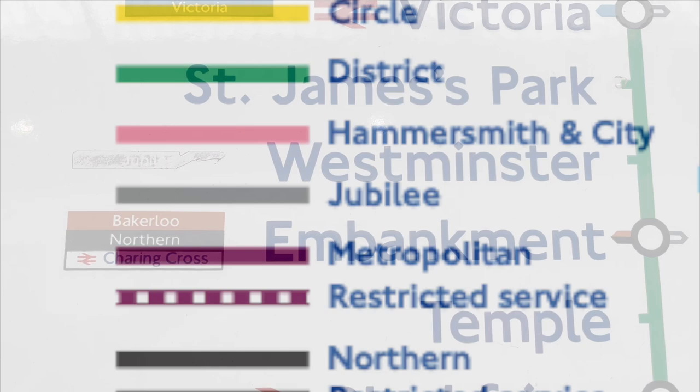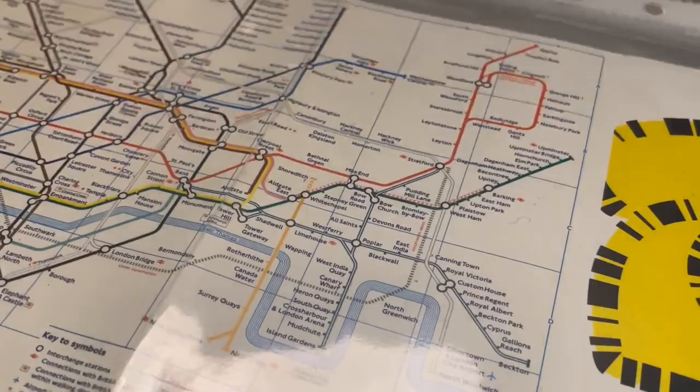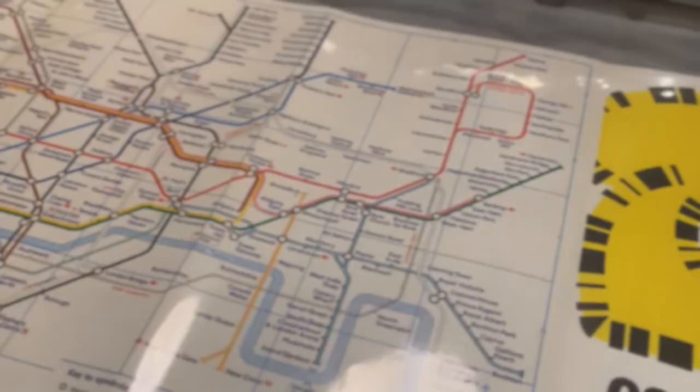The third discrepancy involves service patterns. Services on the tube change all the time, so it's understandable why these signs might take a while to get replaced, or just never get replaced at all. Our first major example of this can be seen at Baker Street, just beyond the H&C and Circle Line platforms, where there is a map of the H&C showing that services beyond Whitechapel are peak hours only. This has not been the case since 1996, as this appears to be another original 1990 sign.